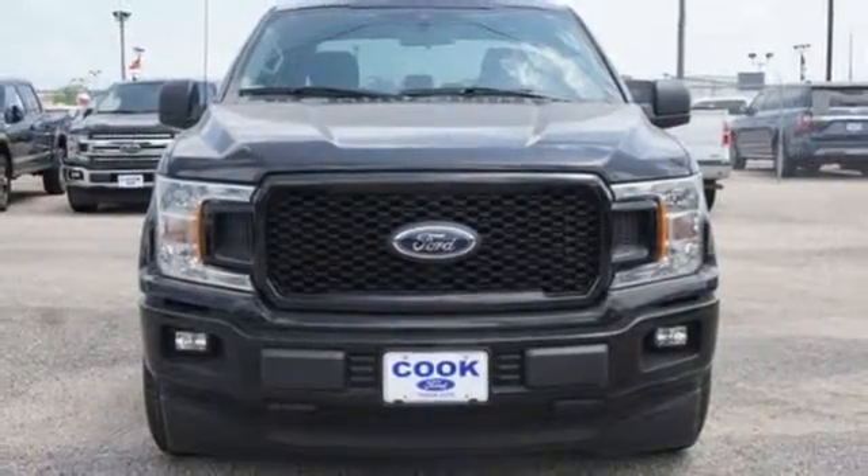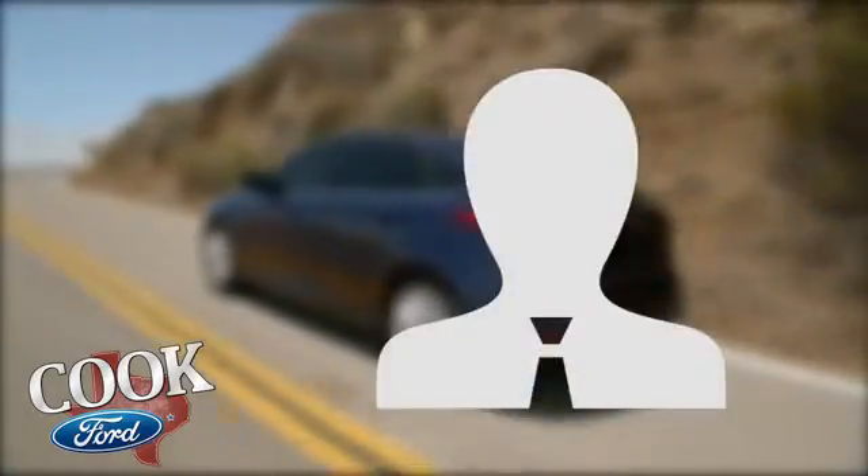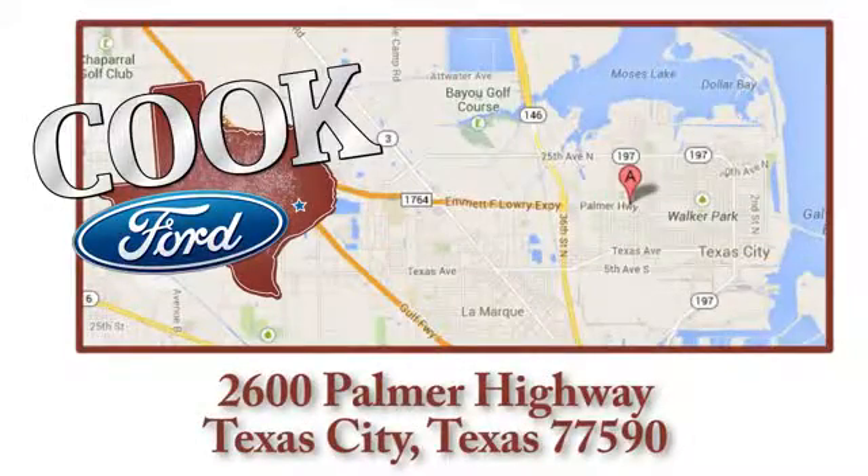You'll never know till you try. Test drive it today. Call, click, or stop in today. We are conveniently located at 2600 Palmer Highway in Texas City, Texas.